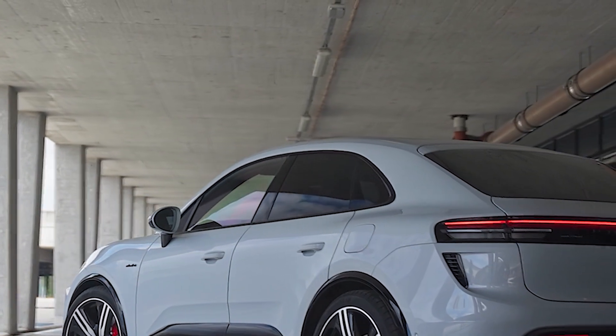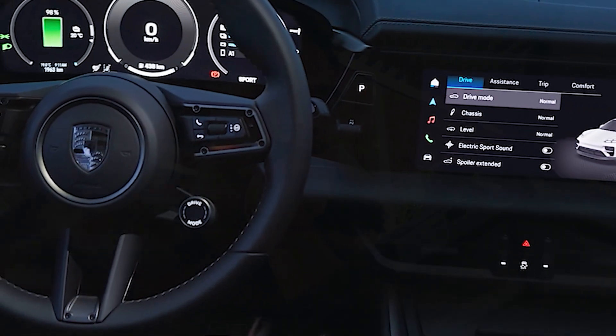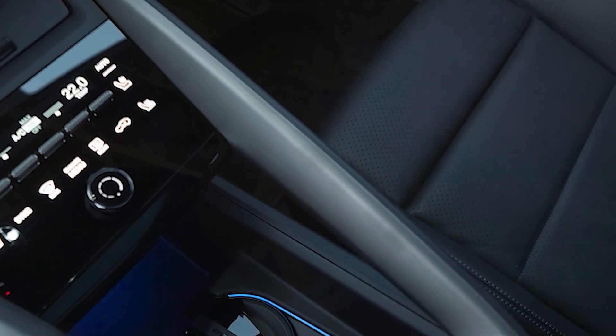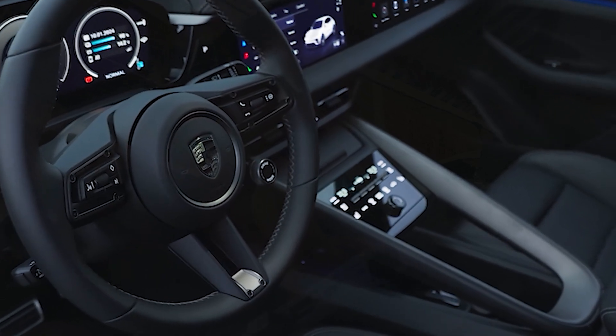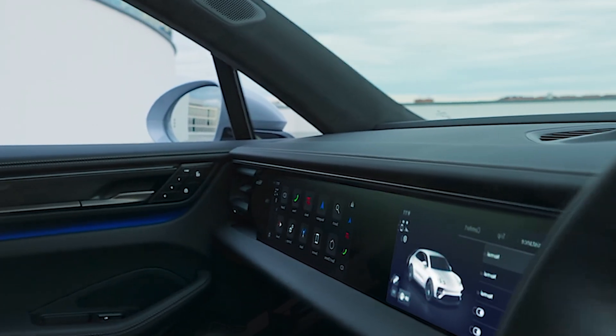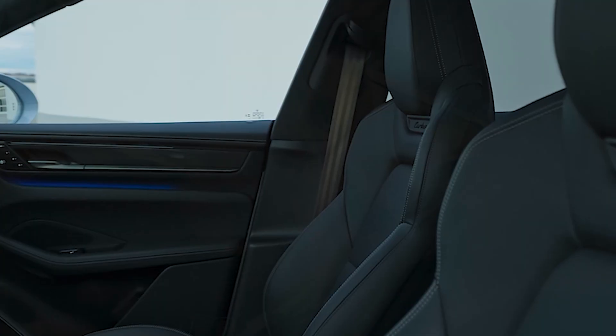The vehicle's dynamics are optimized by removing the two-speed gearbox found in the Taycan, relying instead on a gear reduction setup. This reduces weight and minimizes drivetrain losses, enhancing both performance and range. Active aerodynamic elements such as a deployable rear spoiler and strategically placed flaps achieve a low drag coefficient of 0.25 for improved efficiency and stability at high speeds.